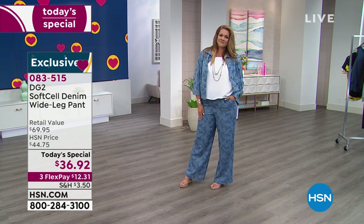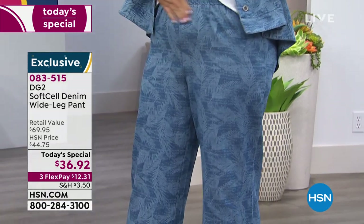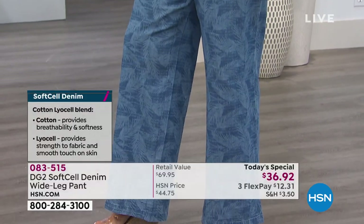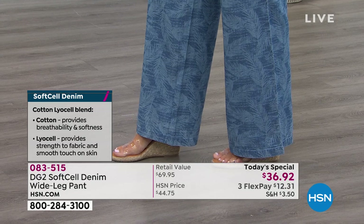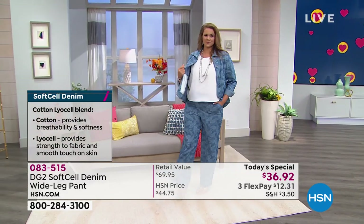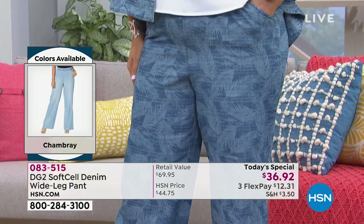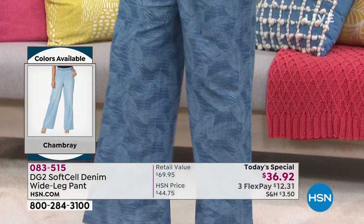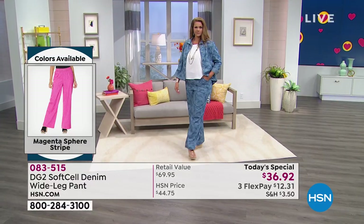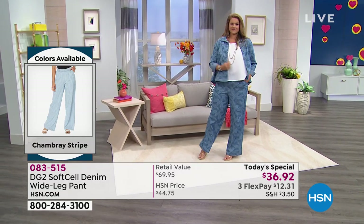Diane thanks HSN because lyocell Tencel is one of the most expensive fibers on earth — certainly the most expensive for denim. It gives a silk-like hand feel and a beautiful subtle sheen on the surface. The palm tree, stripe, chambray, and indigo versions are washed down to give a very authentically denim surface feel. These are like a vacation in a pant leg.